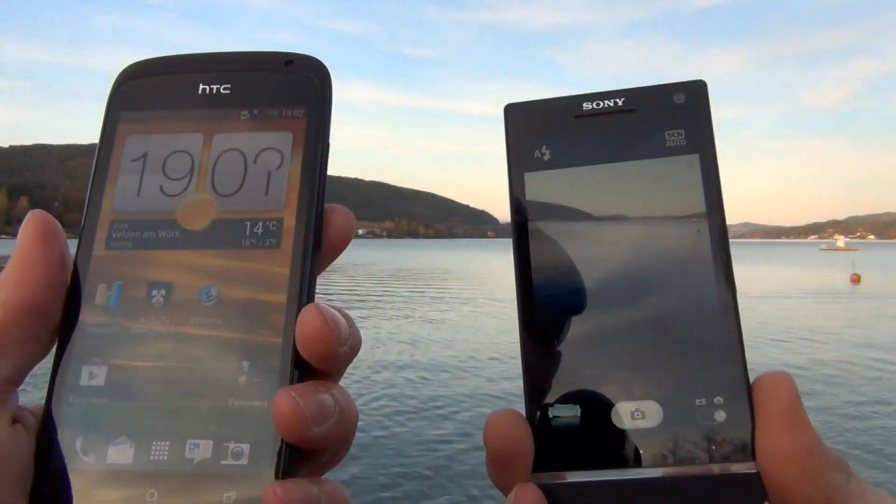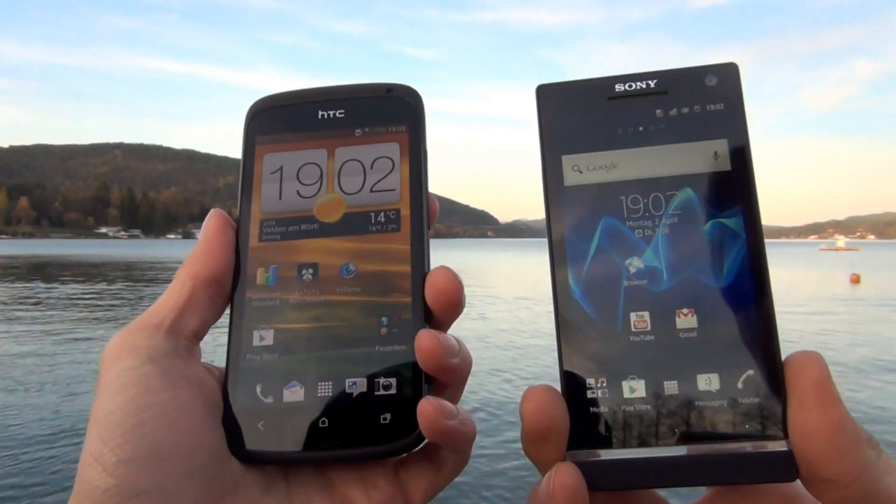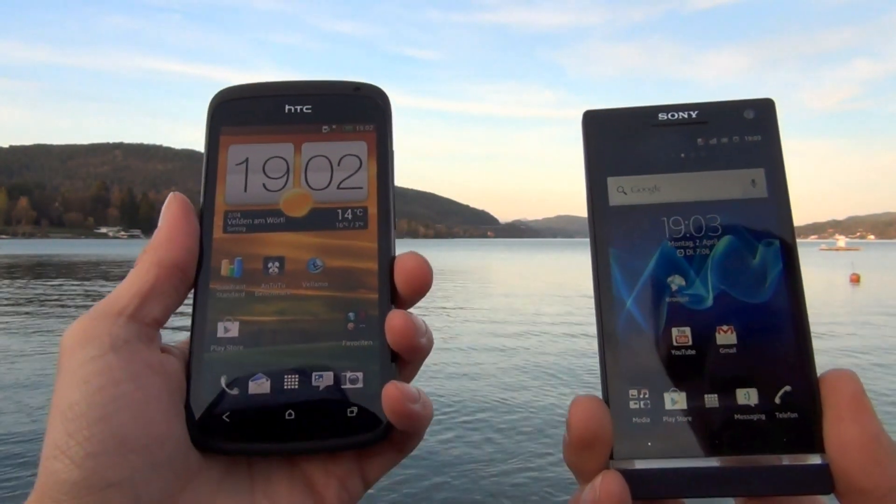Thank you for watching. More of the pictures you can see on SmartphoneTech.de, your smartphone blog on the net. Thank you for watching, see you next time.